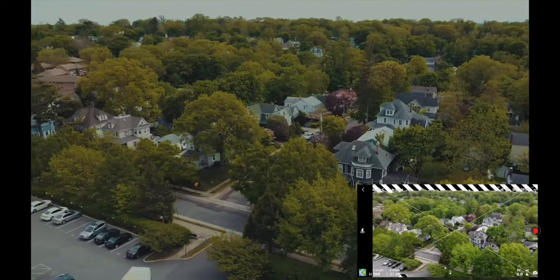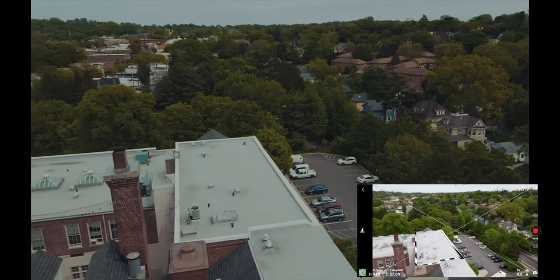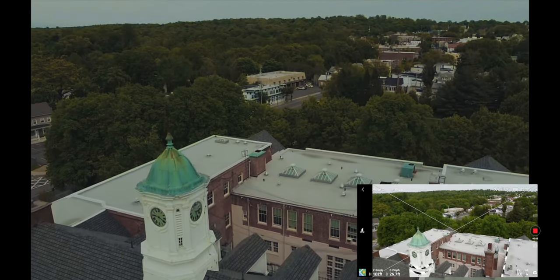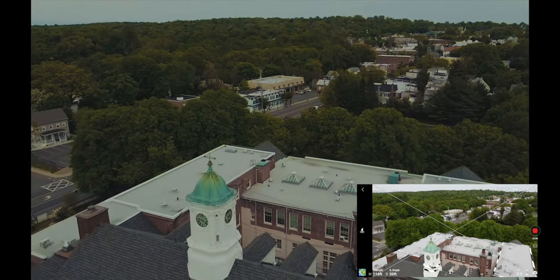I think today's going to be a short flight because it's a little bit windy out today and I'd rather be safe than sorry. But we'll see what we see. So first off, let's go up a little bit higher and let's go back a little bit, and then we can take a nice look at the building.